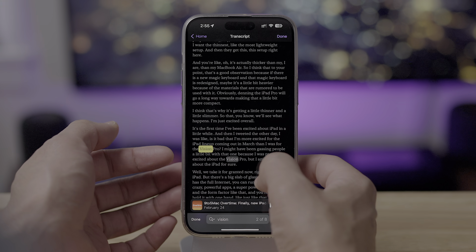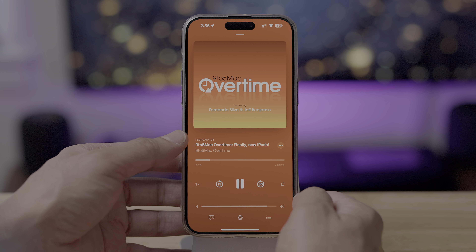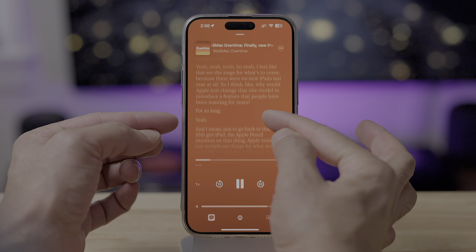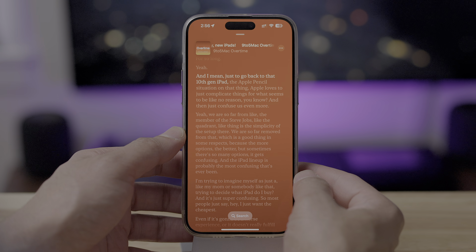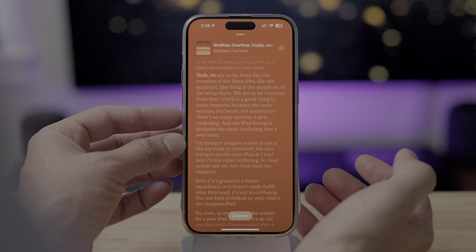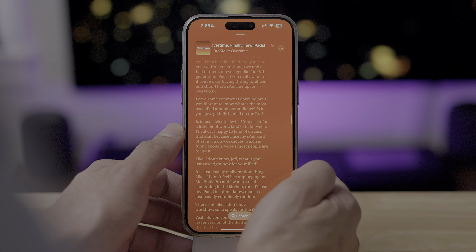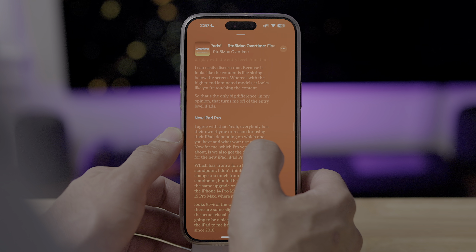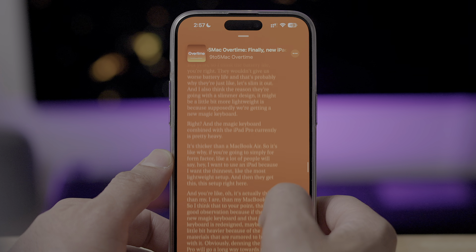This is automatically generated, and you can of course search that transcript as well. But what's even cooler is the Apple Podcast transcripts that appear on the now-playing screen. It's similar to viewing lyrics in Apple Music, except here it's the full transcript of the podcast episode. You can see it actually moves along as the host speaks — you can see everything that they say. And you can easily skip ahead just by tapping on a block of text, or go back. As you scroll, you'll notice how the text gets small and then zooms back in — a really cool effect. You'll also see the various chapters, which makes it even easier to skip around.